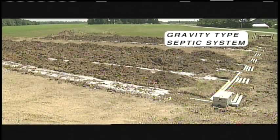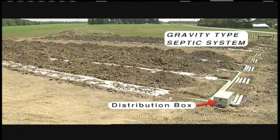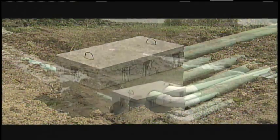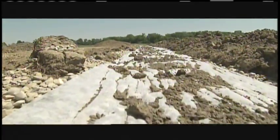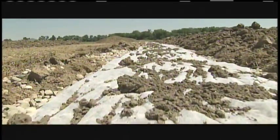In a gravity-type system, once the clarified wastewater leaves the tank, it flows through a distribution box. From the distribution box, it's carried by a network of solid pipes that lead to a series of trenches. Effluent moves through the trenches and slowly enters the soil, where the final treatment processes begin.